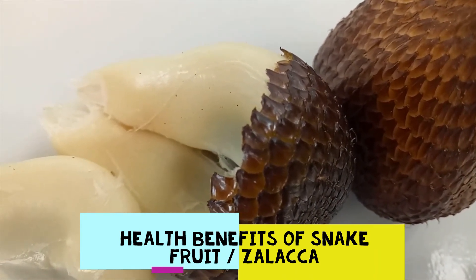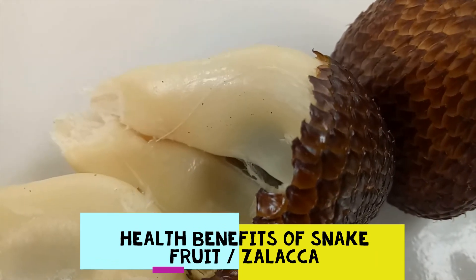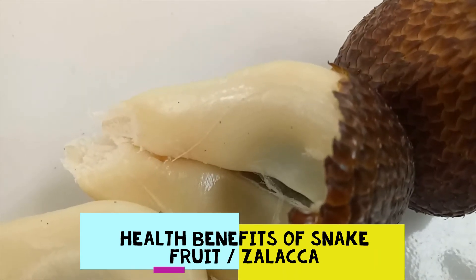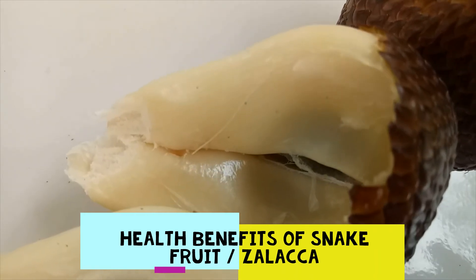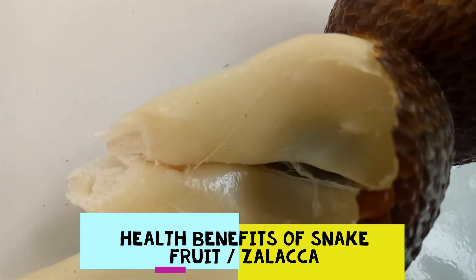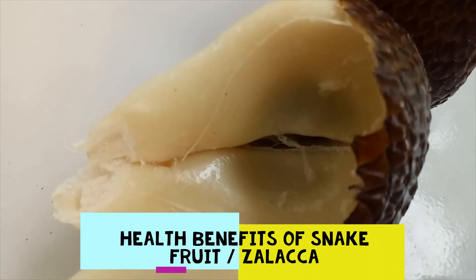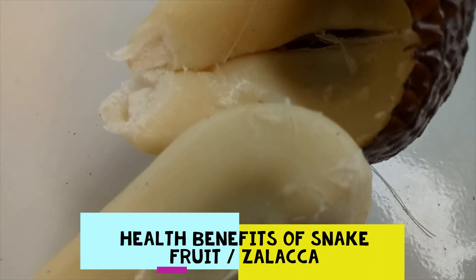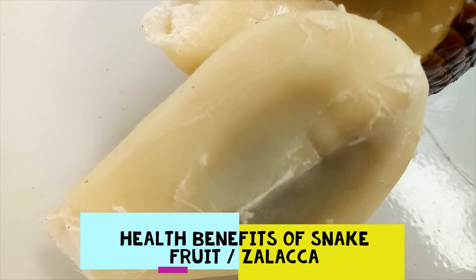Studies have found that Salak is able to increase stamina and stimulate the metabolism, which can provide a solid boost to your energy levels. The carbohydrates found in this fruit are also good for maintaining energy levels throughout the day. There is a high level of dietary fiber in Salak, which is ideal for increasing feelings of fullness and preventing unnecessary snacking and overeating. This also improves digestive efficiency and eliminates symptoms of constipation, bloating, and cramping.